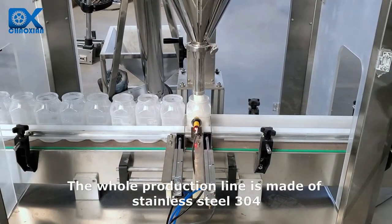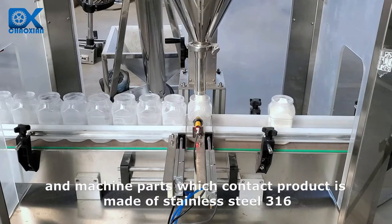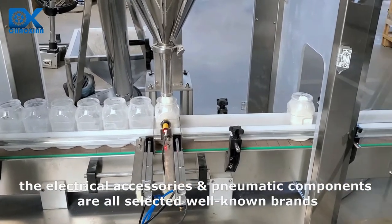The whole production line is made of stainless steel 304, and machine parts which contact the product are made of stainless steel 316. The electrical accessories and pneumatic components are all selected from well-known brands.